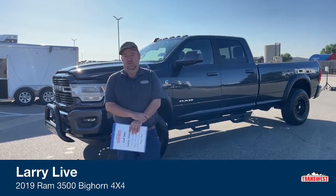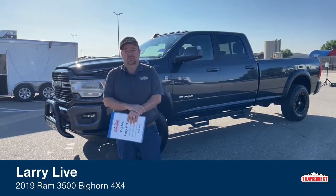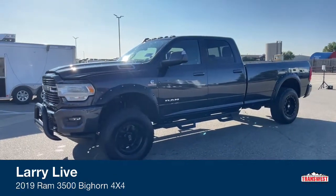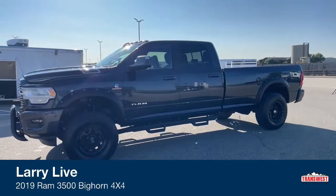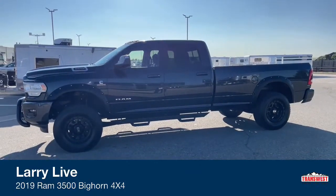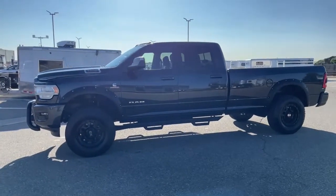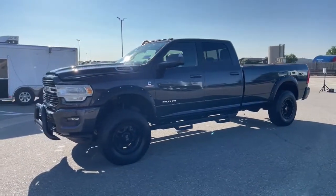Today we're going to take a look at one of the used pickups on the lot. It's a little different in that it does have a few add-ons, but they're very practical ones. This is a 2019 Ram 3500. The trim package is Bighorn — it's not the high end, but not the low end either. It's kind of in that middle of the road, making things really nice without over-complicating things.